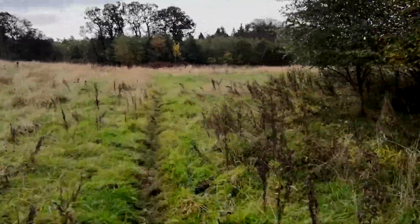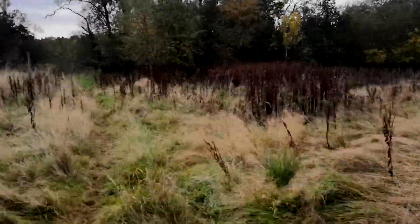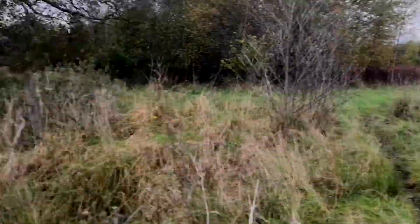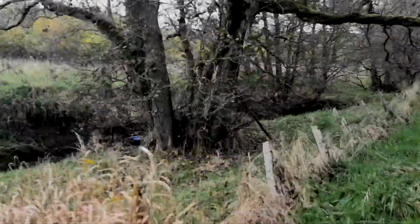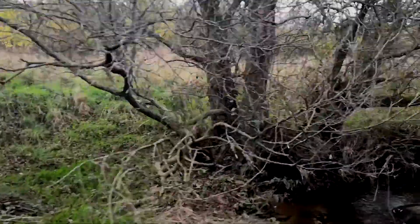This isn't the main path. I get a bit lost — not lost yet — but I went to a space where you can normally cross over the stream, but the stream was a bit high because we've had a lot of rain lately. So now I'm having to walk up the riverbank to find another place to cross.